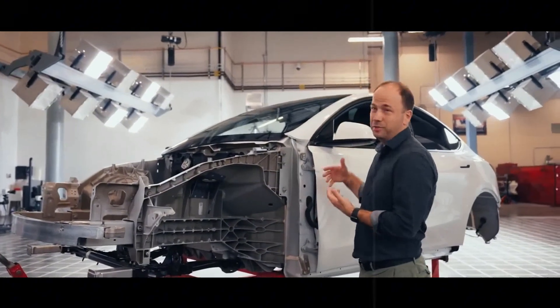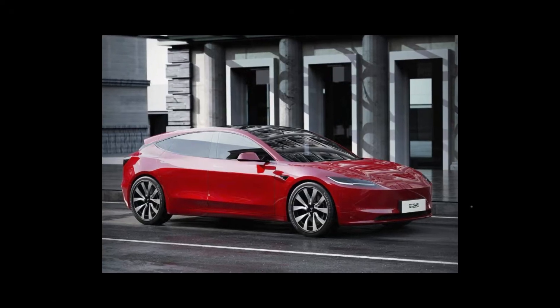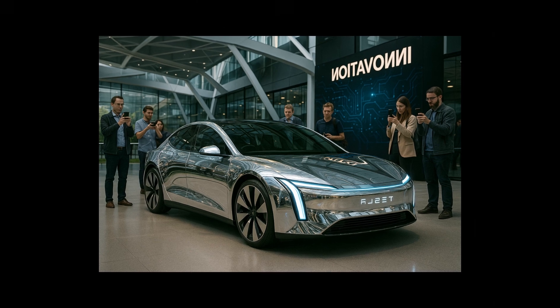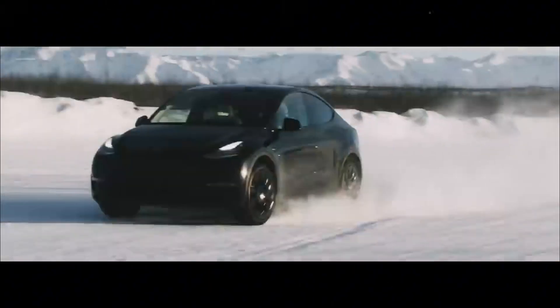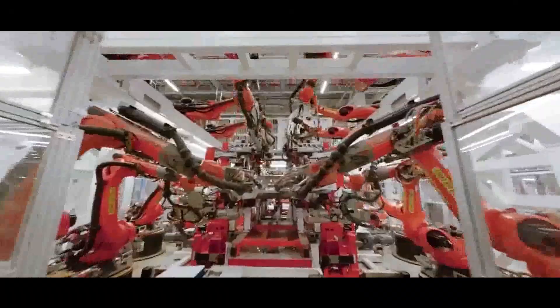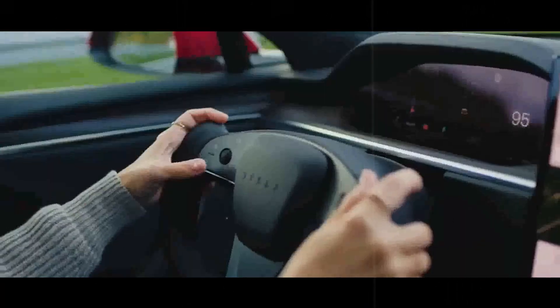But what surprised most wasn't the look, despite the sporty silhouette with aerodynamic lines and a slightly raised rear end that vaguely resembled a futuristic coupe. The real shock came with the number printed in several internal reports: $10,799. It wasn't a typo. Tesla was about to launch a functional, powerful, and modern electric car for less than the price of a fully upgraded iPhone.